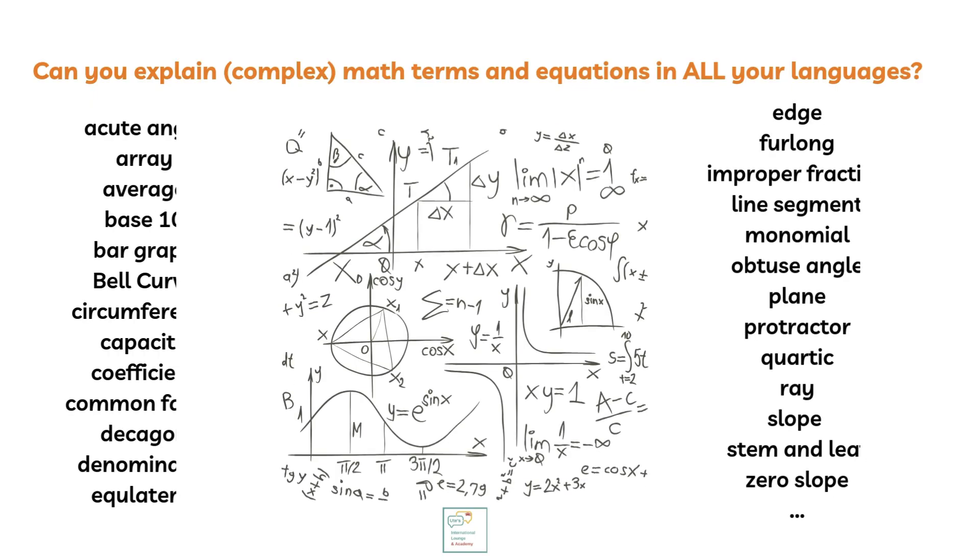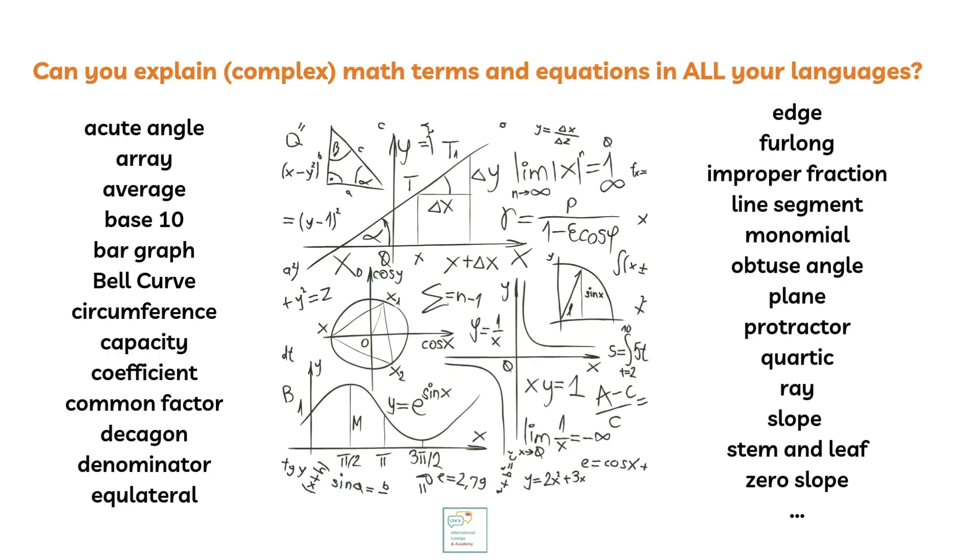We don't always want or need to transfer these skills into all our languages. Can you explain complex equations in all your languages at the same pace? Do you know all the necessary terms without looking them up on the spot? So why should our children need to be able to do this? By allowing our children to work through this process in the academic language first, we are scaffolding their cognitive development.